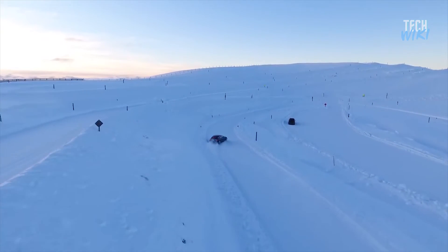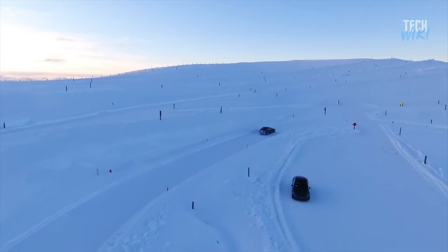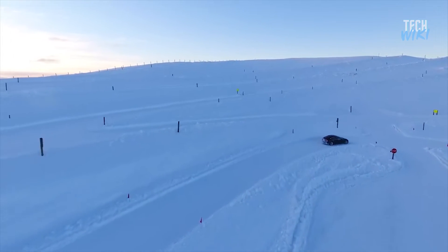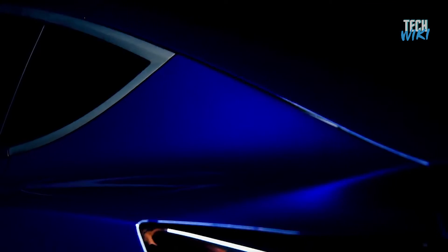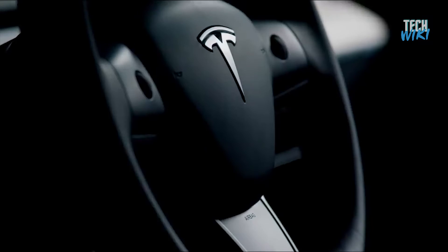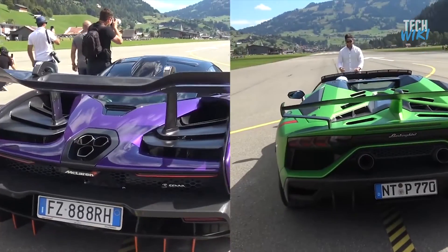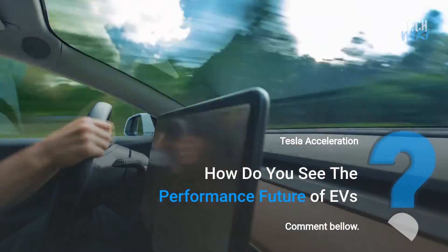To experience better traction and grip, the tires should also be mentioned — Tesla tires are developed with a tread pattern to maximize contact with the ground. In the end, it's not only one feature that makes the best performance; it's a system that maximizes power and efficiency at each stage. While we are at the early stages of EVs, we already have an EV sedan that can beat a gasoline supercar. What do you think — how do you see the performance future of EVs?